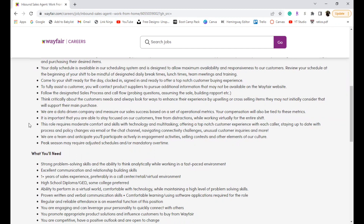They will want you to think critically about the customer's needs and always look for a way to enhance their experience through upselling or cross-selling items. They want you to really sell in this position to increase company sales while also benefiting the customer. Wayfair is a data-driven company that measures sales based on a set of metrics, and your compensation will also be tied to these metrics — likely a base salary plus additional compensation.